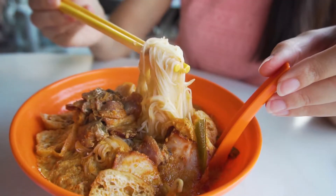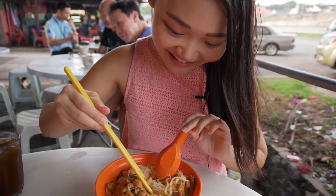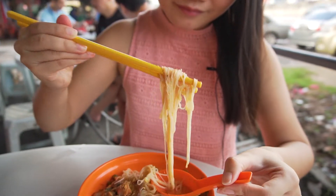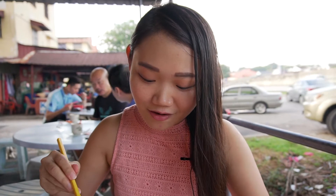I've ordered the Bi Hoon version, which is the vermicelli noodles. Let me try the broth — oh wow, it's so creamy, a little bit towards the sweet side, not too spicy, a little mild. But the flavor and the spices are just incredible. I've always loved the combination of Mi Hoon and curry — it just soaks up all the curry sauce and flavor.